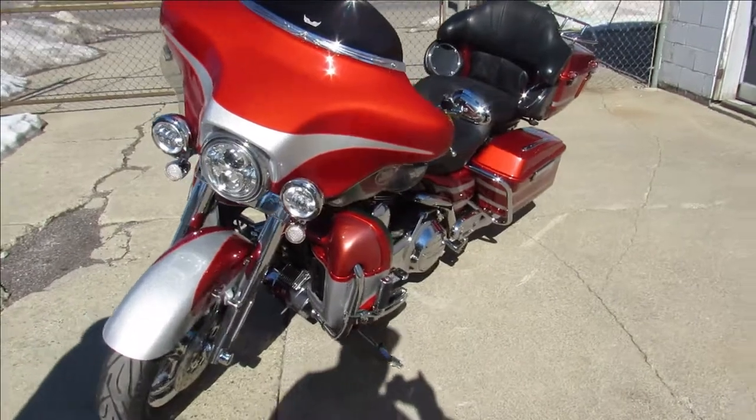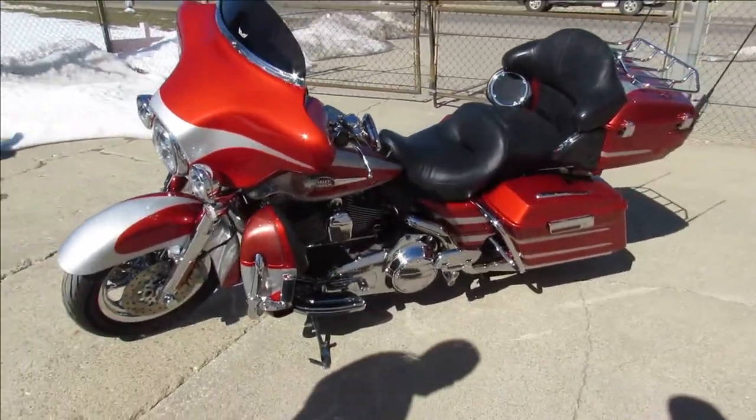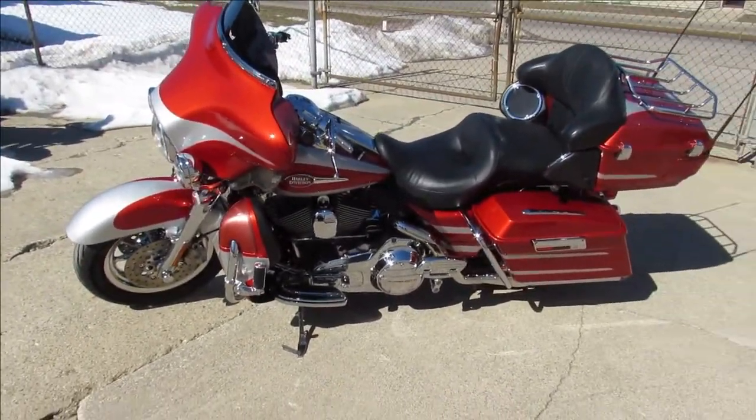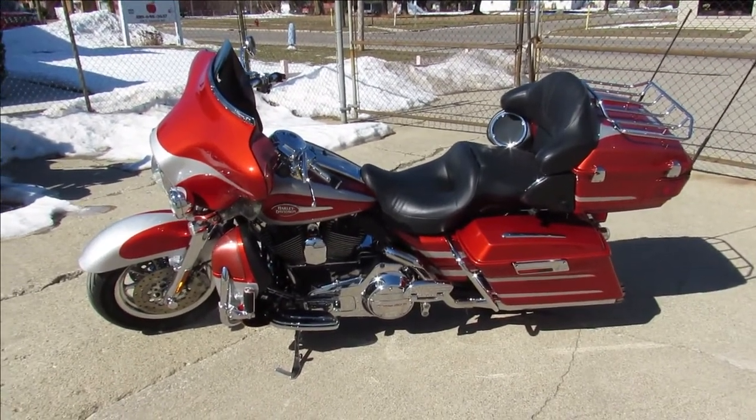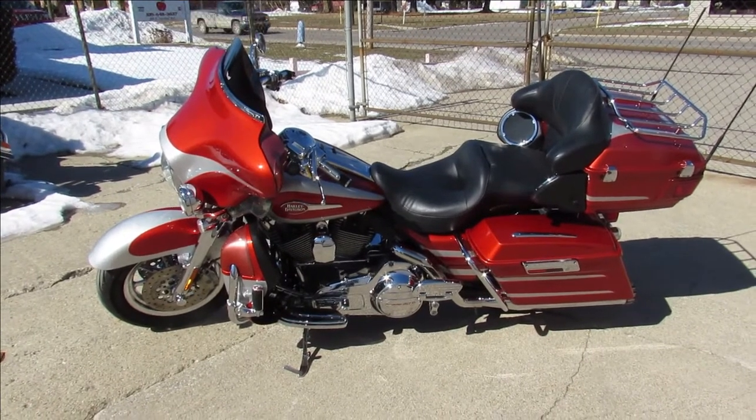Runs strong, needs nothing. It's got an RC exhaust that sounds great. It's been serviced at the dealership, all the fluids have been changed — ready to get this 110 cubic inch out and rolling.